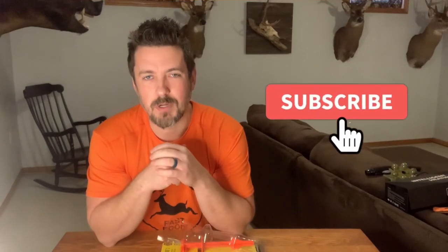Those are my top seven gifts for hunters — hope you enjoyed the list! As always, links to all these items are in the description below. If you guys could hit subscribe I would really appreciate it. Thank you so much for hanging out and we'll see you on the next one.